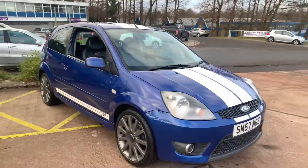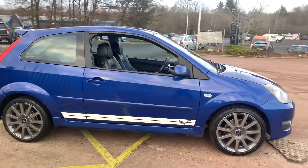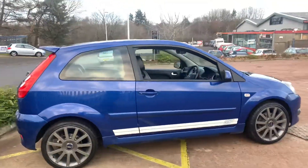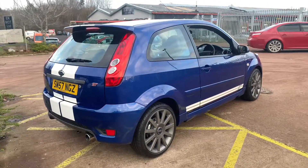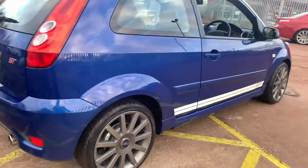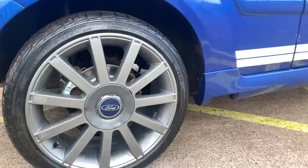Hi there. This is a 2007, 57-plate Ford Fiesta ST on sale at TVS Car Sales, Needs Go Bride. As you can see, it's a Performance Blue three-door hatchback. It has the Viper stripes which are fairly common and I think they look great. It's got brand new discs and pads front and rear, and it has new rear calipers as well.